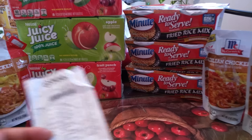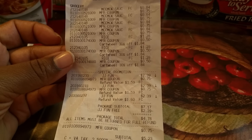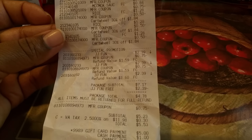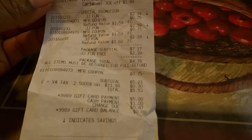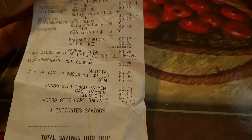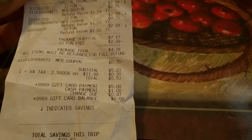I'm going to show you my receipt so you can see the cartwheel and the coupons. They consider the Juicy Juice a special promotion because you buy two and the third one is free. And you can see where the other $0.75 also came off for the third one. My subtotal was $5.23, tax $0.30, total $5.53. I gave them a gift card and the only thing I had to pay out of pocket was $0.53.